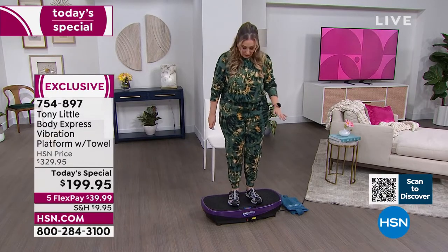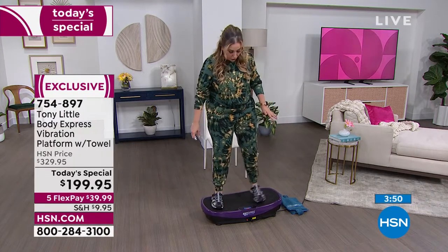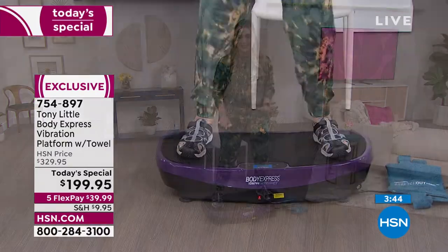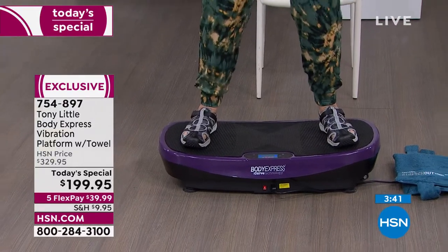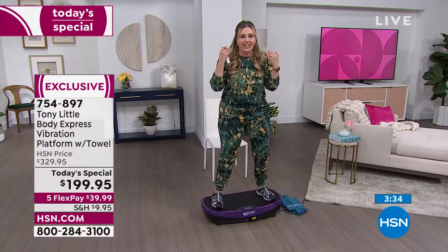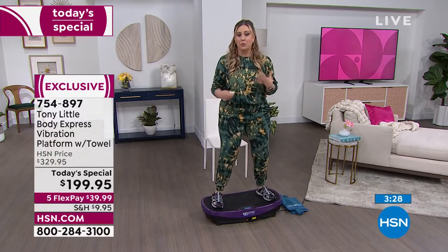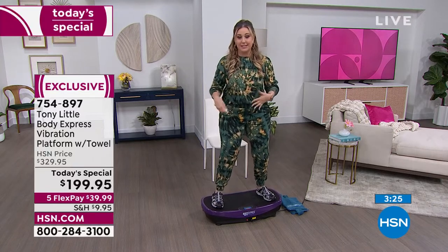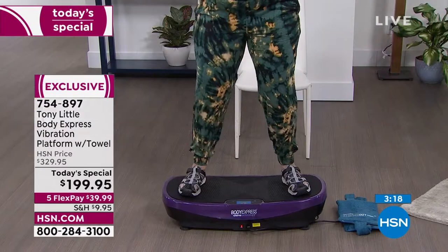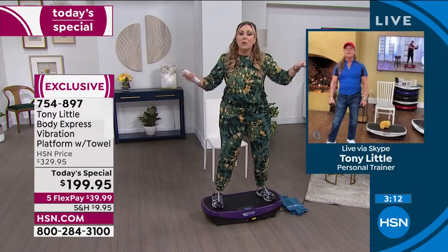Helen demonstrates standing in the middle versus using the curve: 'When I move to the patented curve, you can see how much more I'm moving and shaking — everything is vibrating. As I continue working out and getting more toned, I'm hopeful the right things will be jiggling!' Only about three minutes left in the presentation.